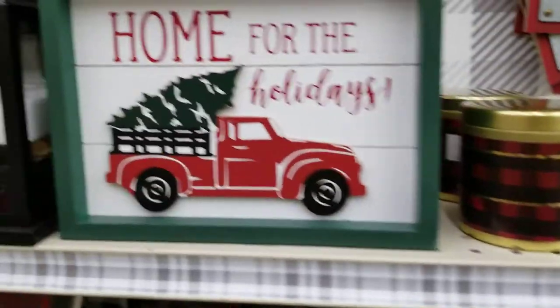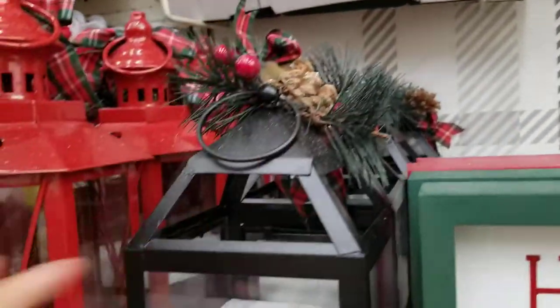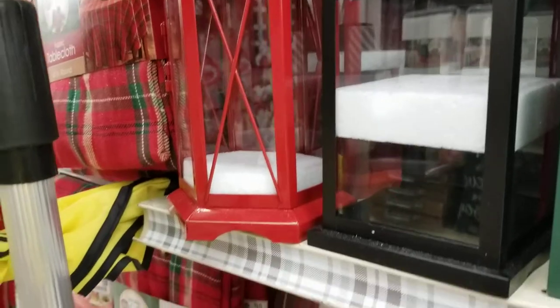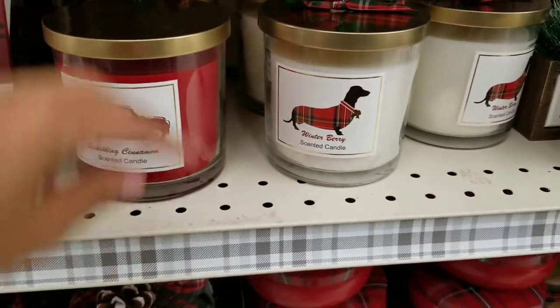They've got 'Home for the Holidays' with a Christmas truck and a tree in it. Then there are some lanterns — one is just an empty one with a pine cone on top, and a red one that's empty too. You could probably DIY it and put some stuff of your own in there. They've also got some picture frames — 'Merry and Bright' — really cute.